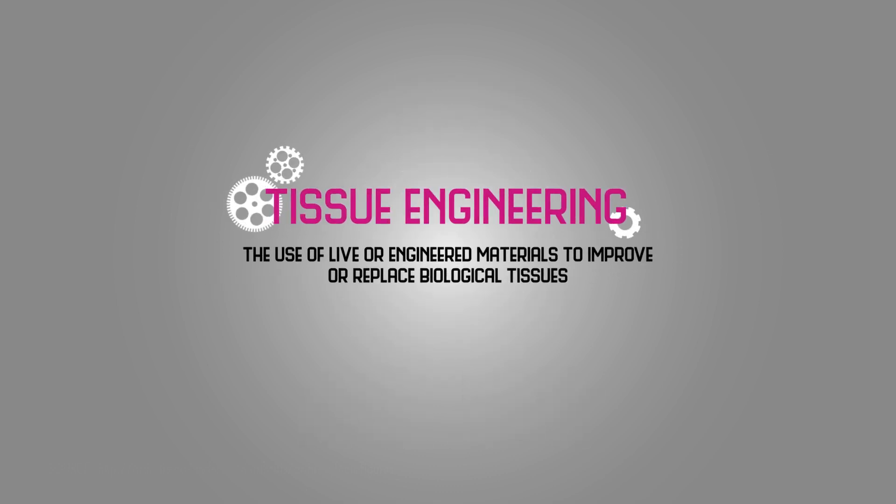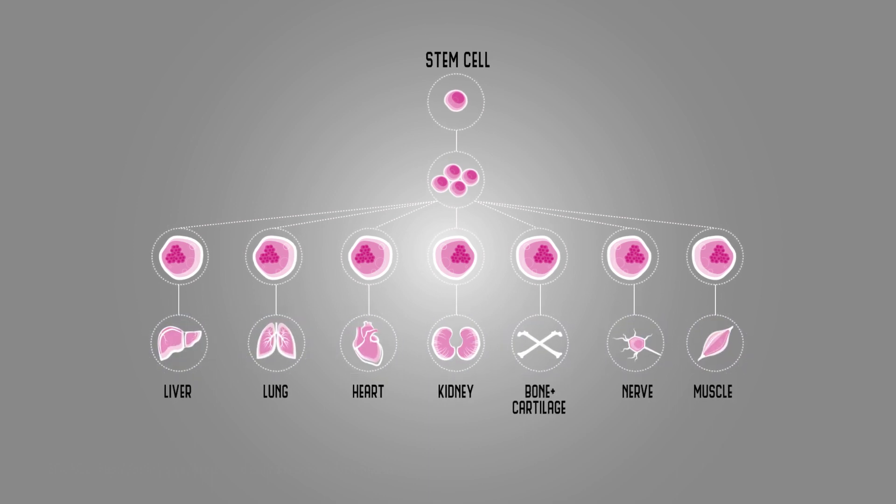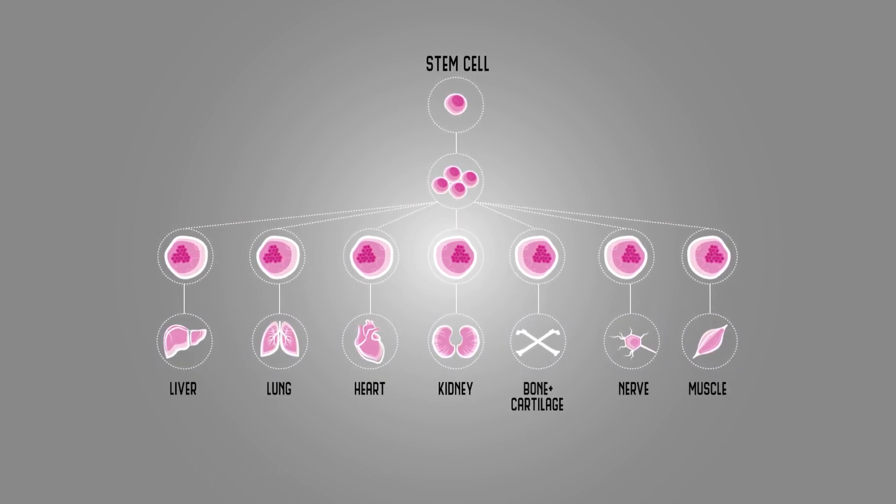Tissue engineering has the potential to heal trauma-induced damage to joint cartilage. Stem cells form all the different types of tissue in the body and can be used to generate cartilage in the lab. The most common type of stem cell used for tissue-engineered cartilage are mesenchymal stem cells, or MSCs.